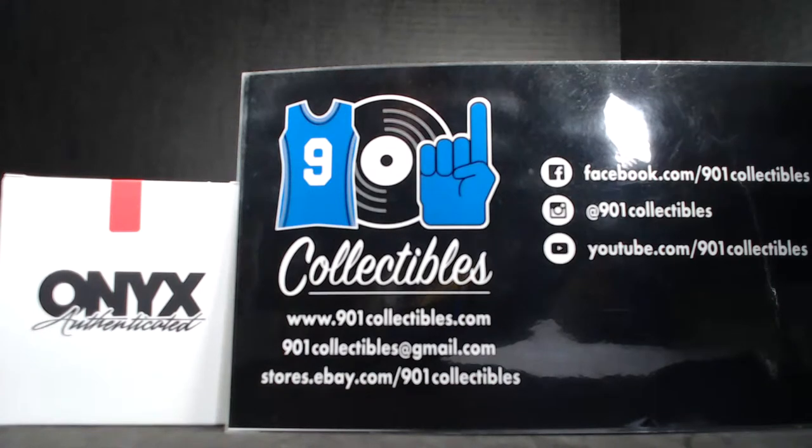All right, what's up everybody! For game used gloves, these have been a pretty cool item. 2019 Onyx Clubhouse Collection game used batting gloves, and this is break number five — it'll actually be the sixth box we broke because we did one on our Facebook group, and so far all but one of them have been autographed.